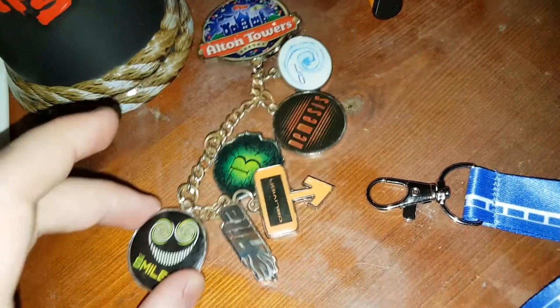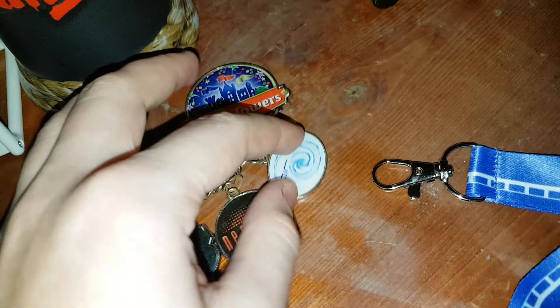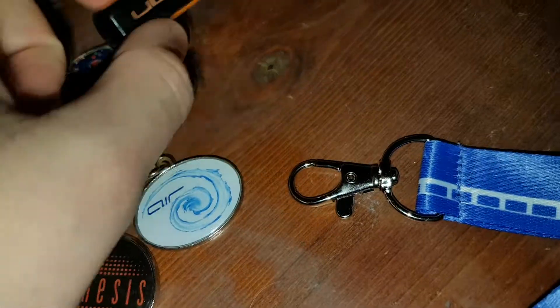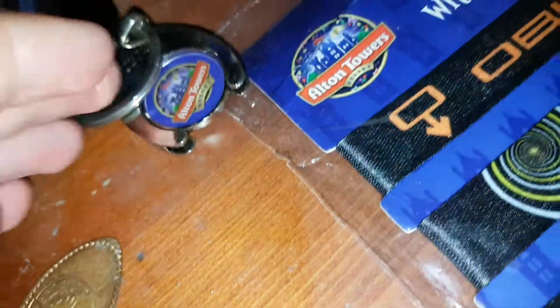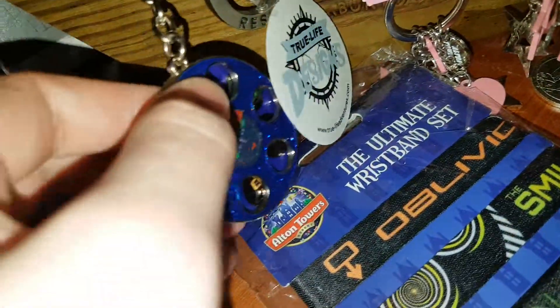Got my nice Smiler key rings, got through the post — quite nice, quite rare now because you'll never get an air one. Obviously an Oblivion pen, and my Alton Towers thing — a trolley token.